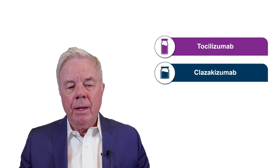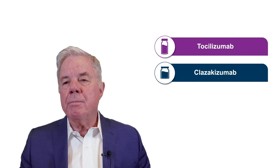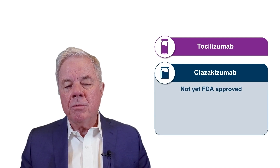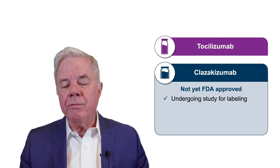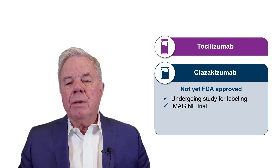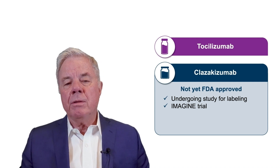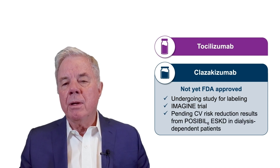The most studied agents are tocilizumab and clazakizumab, and both show promise in the treatment of chronic active antibody rejection and also as desensitization agents. However, clazakizumab is the only agent currently undergoing study for FDA labeling — and that trial is the IMAGINE trial. It is also important to realize that IL-6 will be an important target in dialysis patients, trying to prevent them from having cardiovascular mortality, and the results of the study of clazakizumab in dialysis will be important.